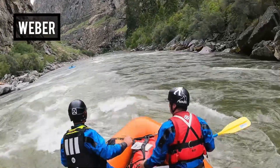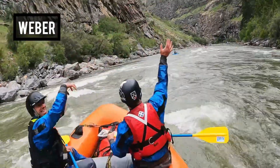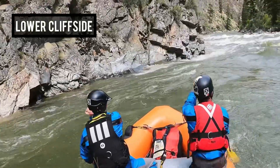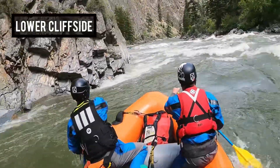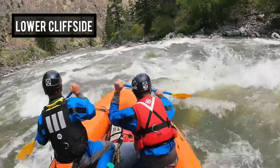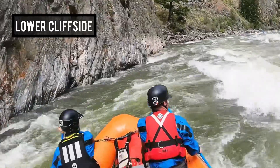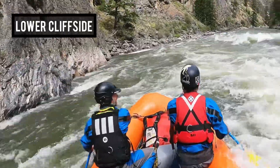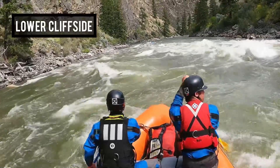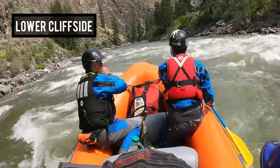Here we are messing around — the kayakers doing the brown claw and the dorky rafter wave, having a good time. Lower Cliffside had some massive holes on the right side. You don't get a real good look at them here, but you can see us looking over — we would have gotten trashed if we'd gone over there. Luckily we didn't.